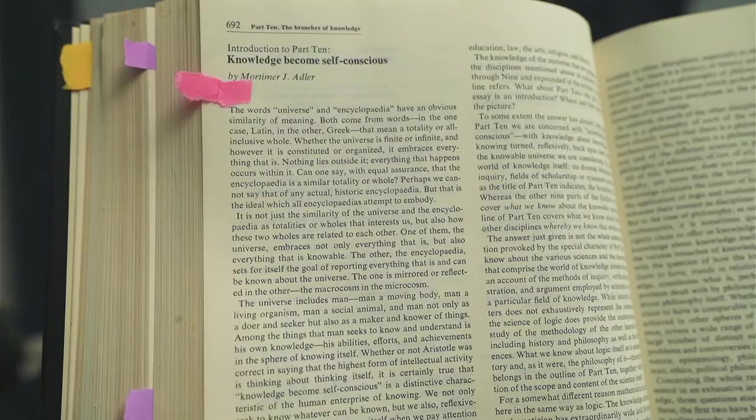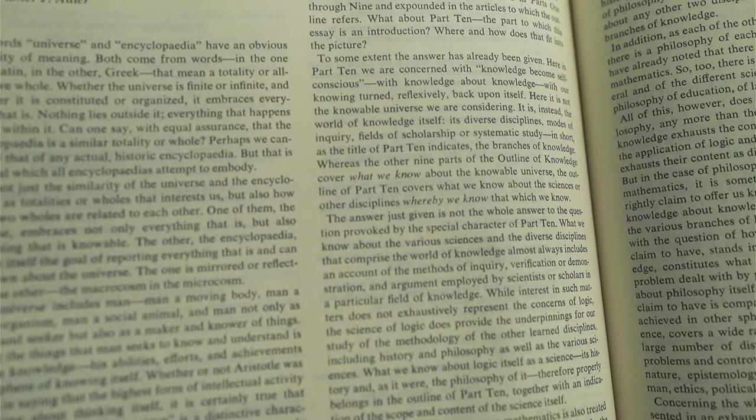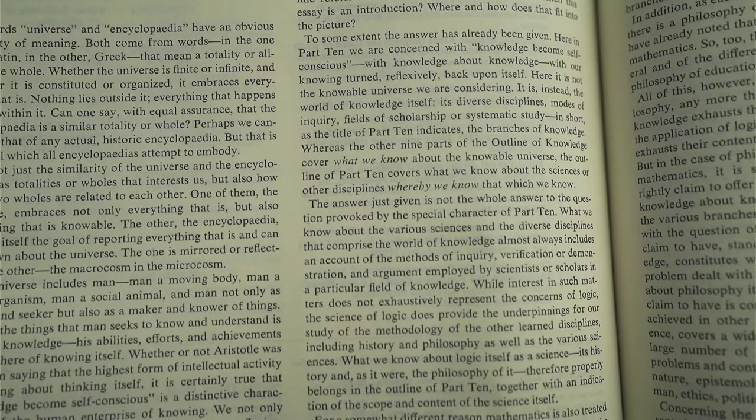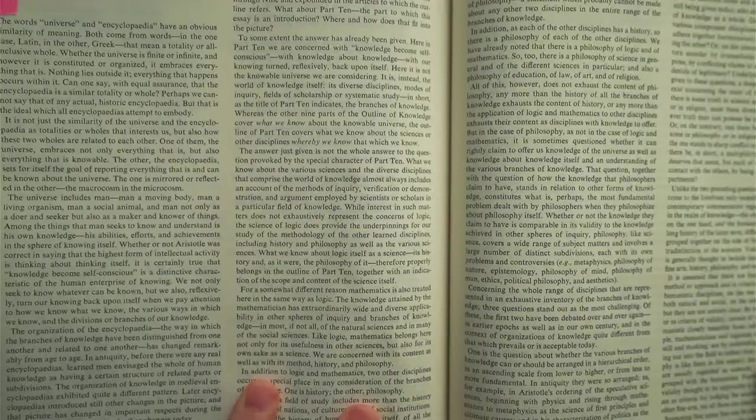This is an important section here: part 10, the final part — 'knowledge becomes self-conscious.' He kind of explains that there's a Hegelian vibe where he talks about — to some extent the answer has already been given. Here in part 10, we are concerned with knowledge become self-conscious, with knowledge about knowledge, with our knowing turned reflexively back upon itself.